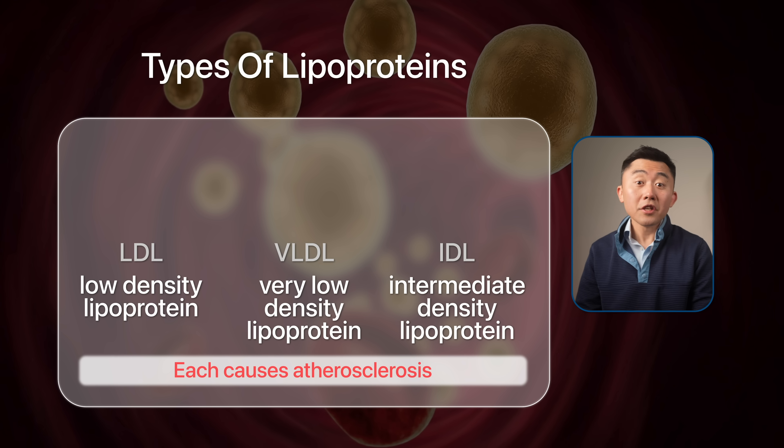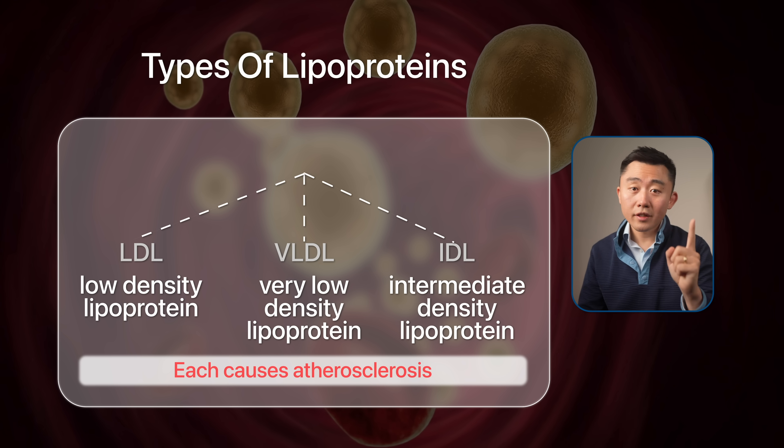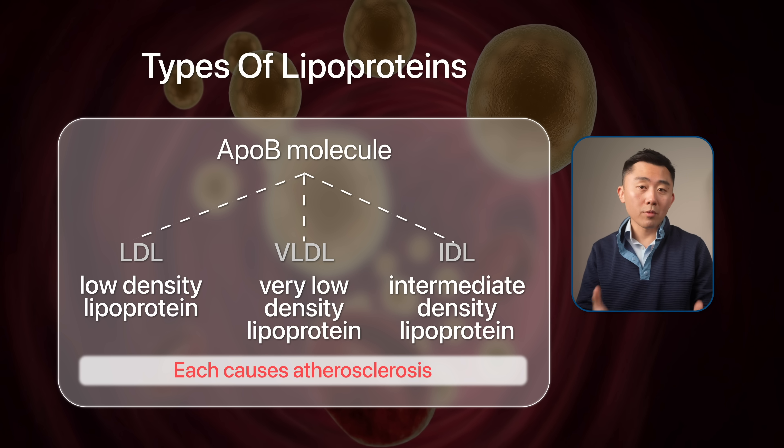ApoB is a much better predictor of heart disease because each cholesterol-carrying particle — LDL, IDL, and VLDL — has one ApoB molecule attached to it. So when you measure ApoB, you're actually counting every atherogenic particle and capturing the entirety of the risk. For most people, ApoB and LDL move together, so if your LDL is high your ApoB is probably high as well, and vice versa — but not in every scenario.